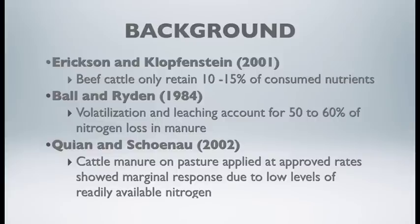Other work showed that when we spread that raw manure on pasture, applied at approved rates, there was only a marginal response to the yield or performance of that particular pasture, because a lot of that readily available nitrogen had already left the manure.